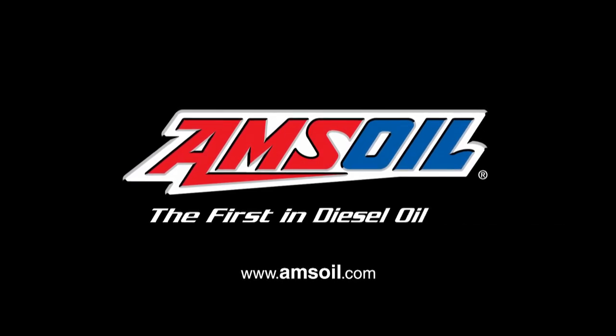AMSOIL, the first in synthetics. Welcome back to Sledhead 24-7. I'm your host Misha Johnson and we're still here at Century Power Sports in Stillwater, Minnesota. Now it's time to go riding with a legend. So what does a legend ride and where does a legend ride? Well, let's find out.